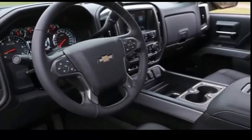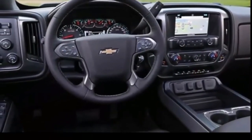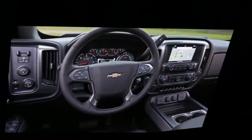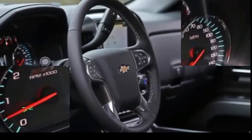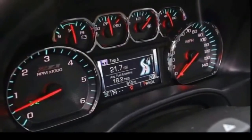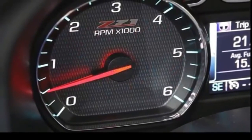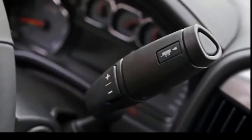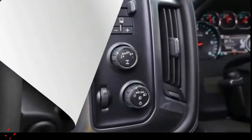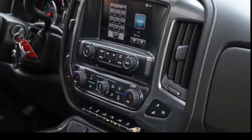A 6.2-liter V8 sits atop the heap and can haul up to 12,500 pounds this year, but its massive 420 HP and 450 lb-ft somewhat spoils the ride if it's not carrying a load. Most trucks will be mated to a 6-speed automatic, although top trims with the 5.3-liter and 6.2-liter V8 engines are paired to an 8-speed. More gears doesn't translate into better mileage here — most trucks average around 18 MPG combined even with more forward cogs. All trucks can be rear or four-wheel drive, with dozens of combinations possible between engine, transmission, and axle ratios to maximize fuel economy or towing.